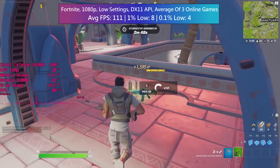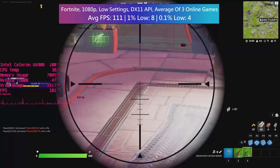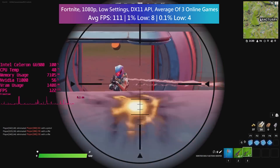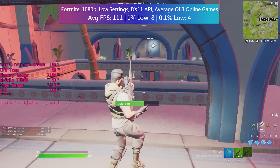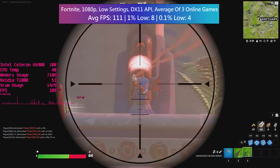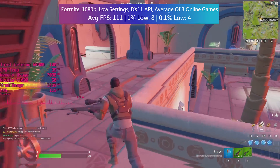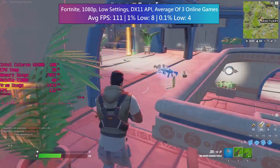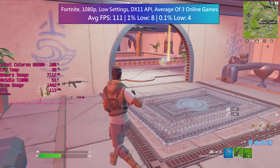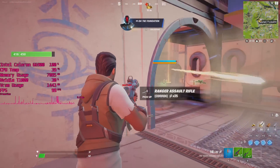Fortnite with the Celeron is a little bit stuttery, performing a little better inside buildings than it would outside. It is running at over 100fps — it's playable, you can wipe people out quite easily — just be aware that like pretty much every other game there will be frame dips when you don't want them, and the G6900 is pinned at 100% usage.